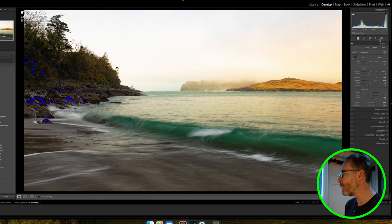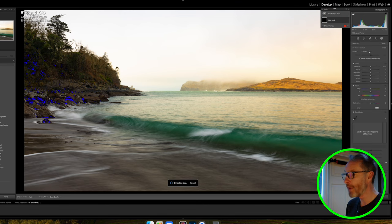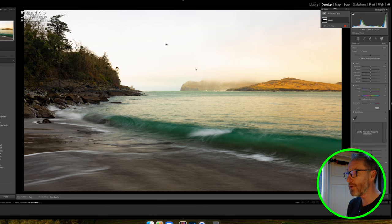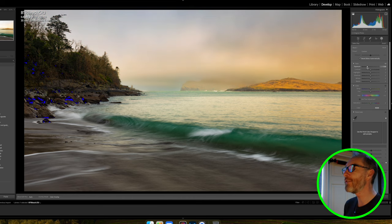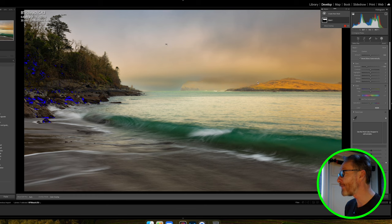In Lightroom you can go into the masking tools and click on the Sky selection. What that does is look for everything it thinks is sky. If I change that you can see all the detail in the clouds that I want to get out of the image. But the problem is it also thinks the cliffs are sky and is affecting those too. So I don't think I want to use that approach.